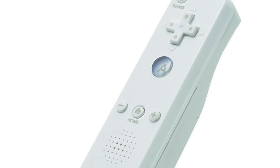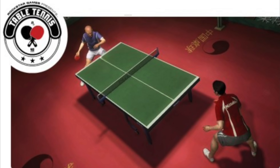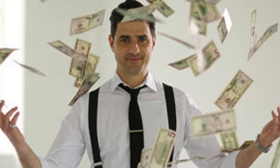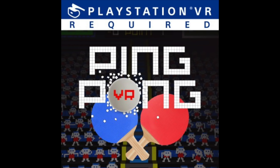Ever since the motion-based controller appeared on the scene, your boy Frank has gobbled up every ping-pong title he could find. In high school, you could always find me hustling kids out of their lunch money by winning game after game in our senior lounge. So as soon as I saw the trophies pop for Ping Pong VR, I was extremely excited to get my hands on the final product. Maybe a little too excited.